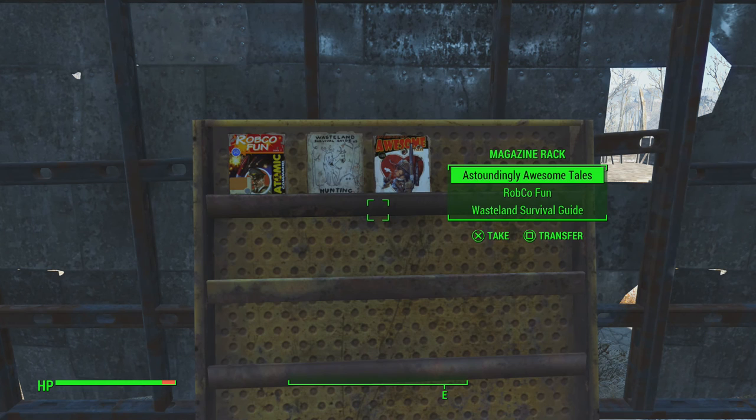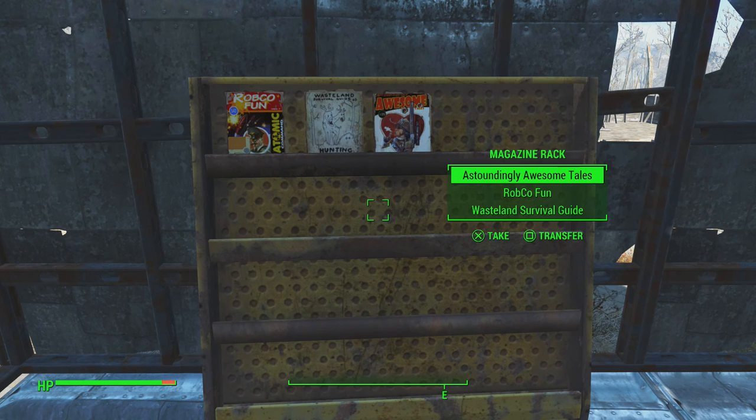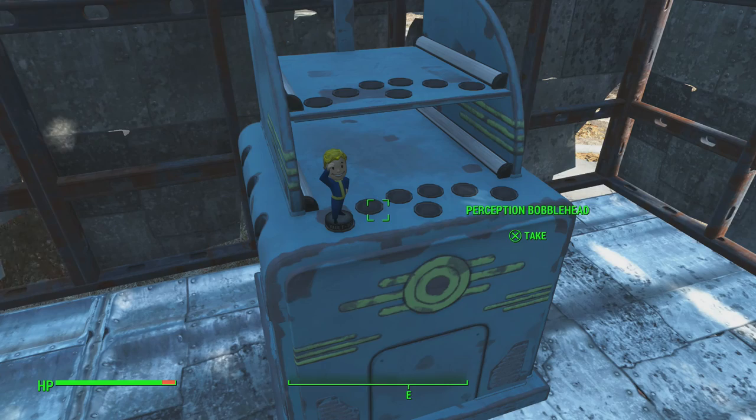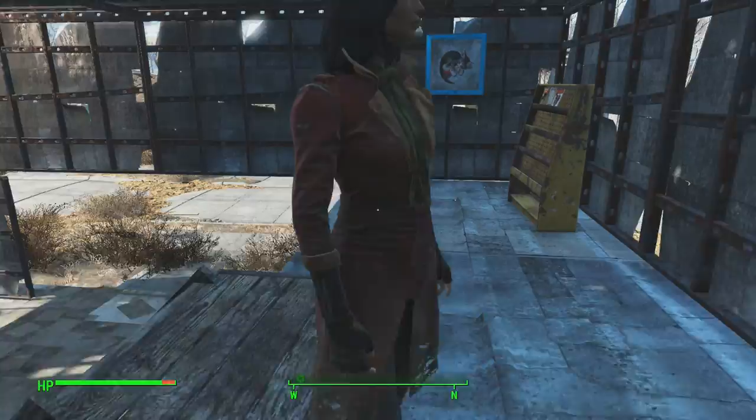So hey, this is my magazine rack — comic rack. We're calling it a comic rack, but it says magazine rack right there on screen. I have two comics in there and one Wasteland Survival Guide. Are you correcting Bethesda? And this is my bobblehead rack. You can see I've been doing a lot of questing — getting out there, really checking out the Wasteland, fighting the bad guys. The super mutants and all the other things. The non-existent super mutants.